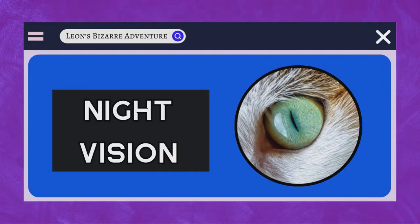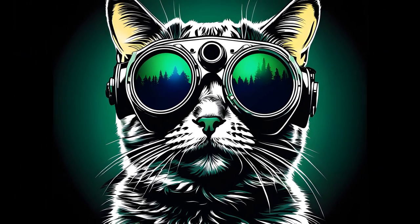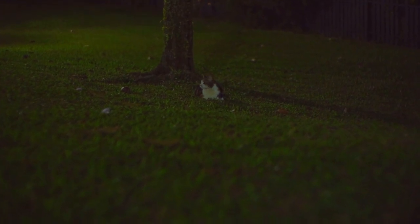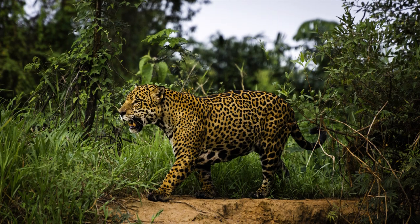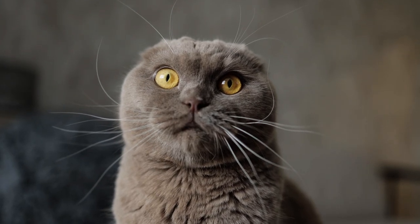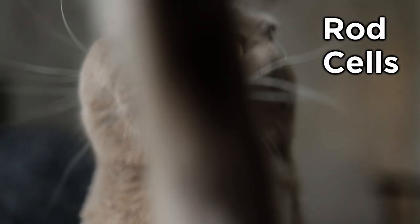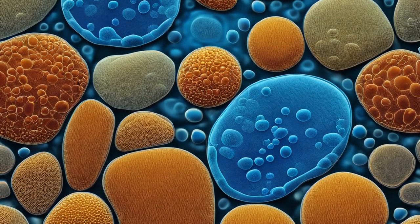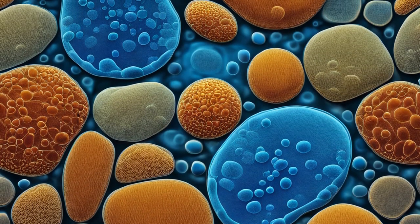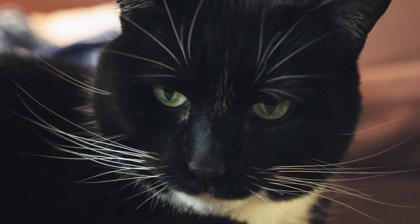Excellent night vision. Cats are famous for their exceptional night vision, a feature that has long fascinated both scientists and cat enthusiasts alike. Their ability to see in low-light conditions is nothing short of extraordinary and is a testament to their evolution as skilled nocturnal hunters. At the heart of their night vision prowess is the structure of their eyes. Cats have a higher number of rod cells in their retinas compared to humans. Rod cells are photoreceptor cells responsible for detecting light, particularly in dim environments. This abundance of rod cells means that cats can pick up even the faintest traces of light, giving them a distinct advantage in the dark.